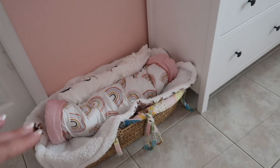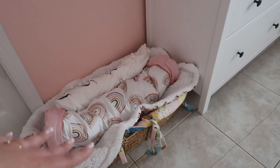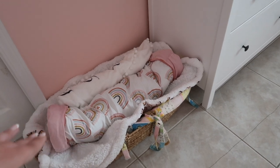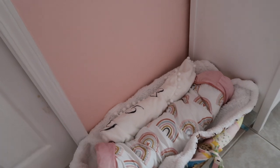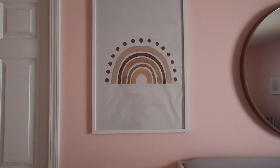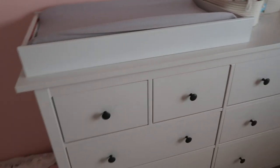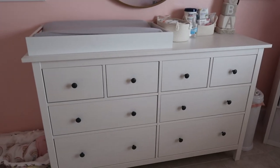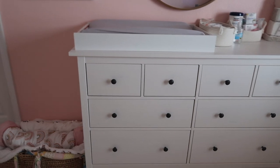Right near the door is this basket — I'm not sure what it's actually called, but it's a hand-me-down from my mother-in-law. I think she either made it or it's been passed around the whole family. I just put her blankets and her milestone blanket inside. These prints — the one with the rainbow and the heart — I got from Amazon. Her circle mirror is from Target, and we got her dresser from IKEA.